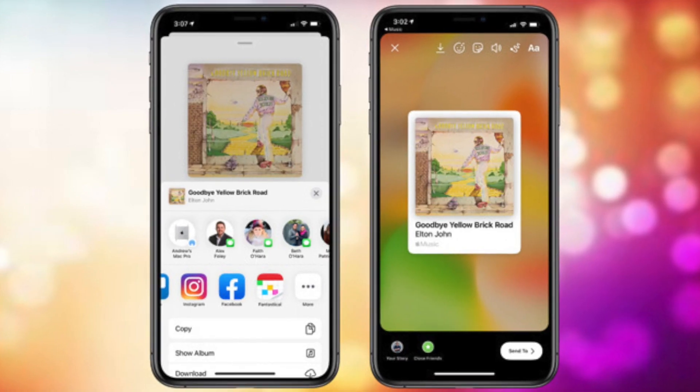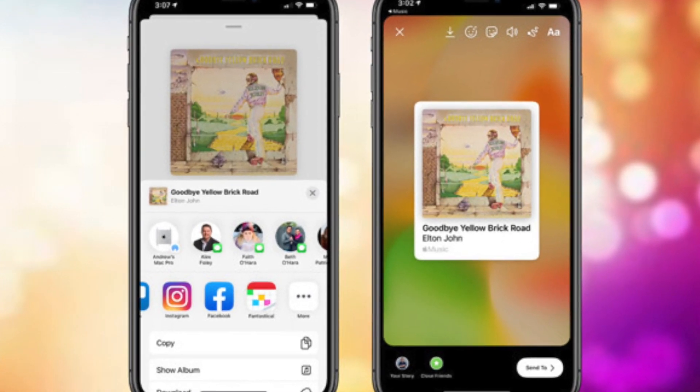Another minor feature in iOS 13.5 is that now you can share your Apple Music to Facebook and Instagram stories. This was previously not possible, and apparently upon the request of an intern, this feature was added in iOS 13.5.